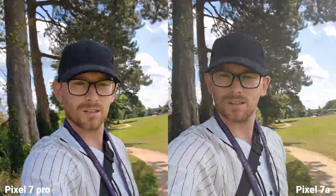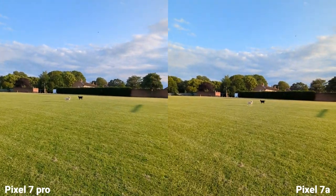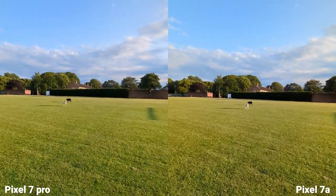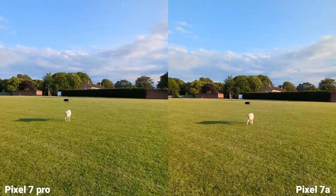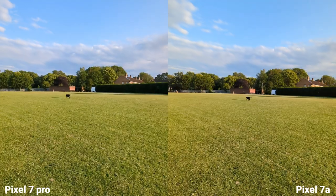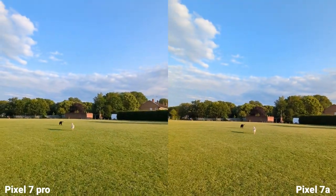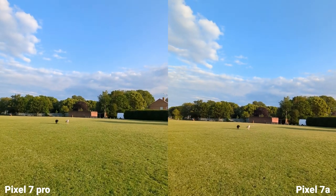What do you think about stabilization? Nice. Ultra-wide angle, 4K 30fps on both — however, the Pixel 7 Pro is capable of shooting 4K 60fps. This is stabilization, and I'd say both are doing a really great job.